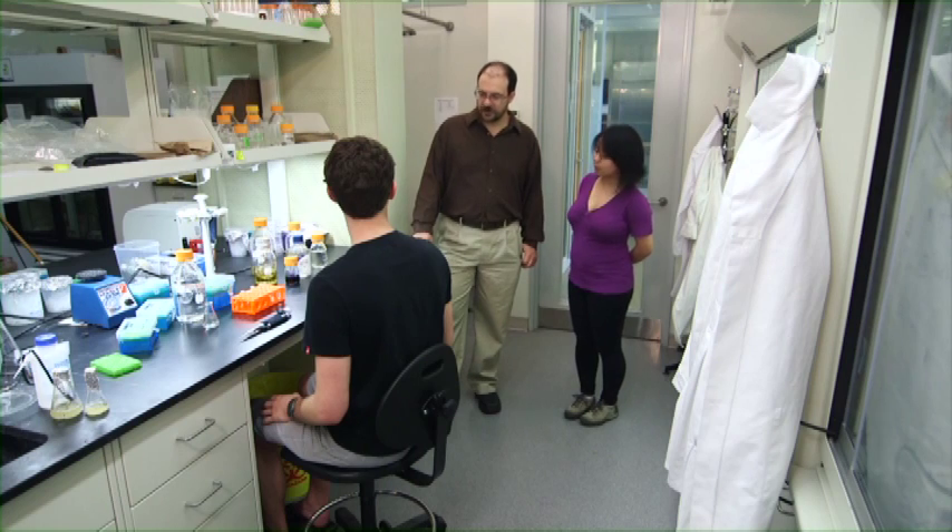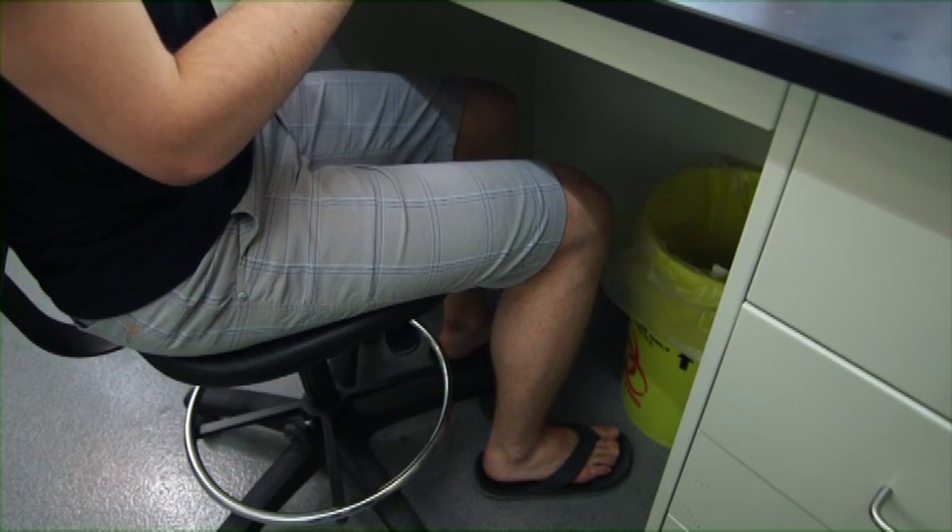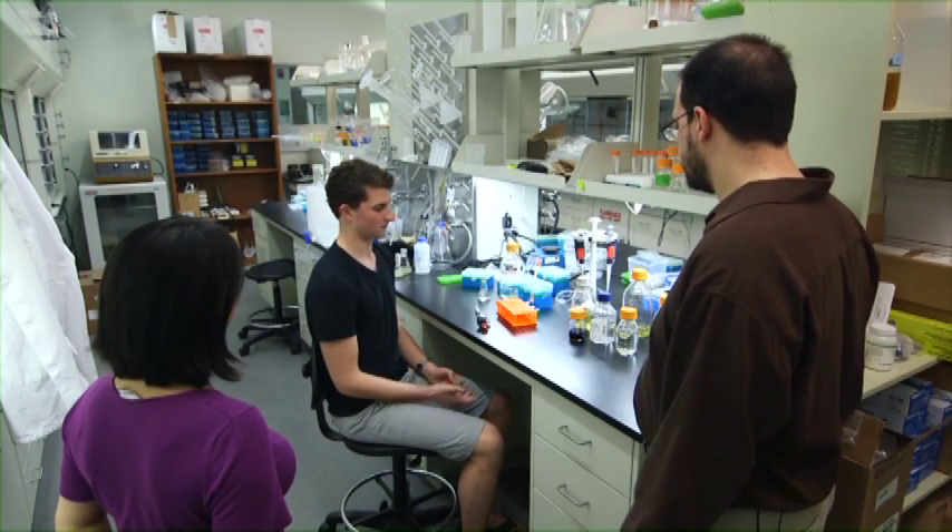If you'd spilled the reagents you were working with today, you'd have a really nasty burn on your legs and your feet. Do you have any long pants and closed-toed shoes here today? Yeah, sorry. I was playing beach volleyball earlier today at lunch. Game went longer than I expected. I was in a rush to get back to my experiment. Forgot to change.